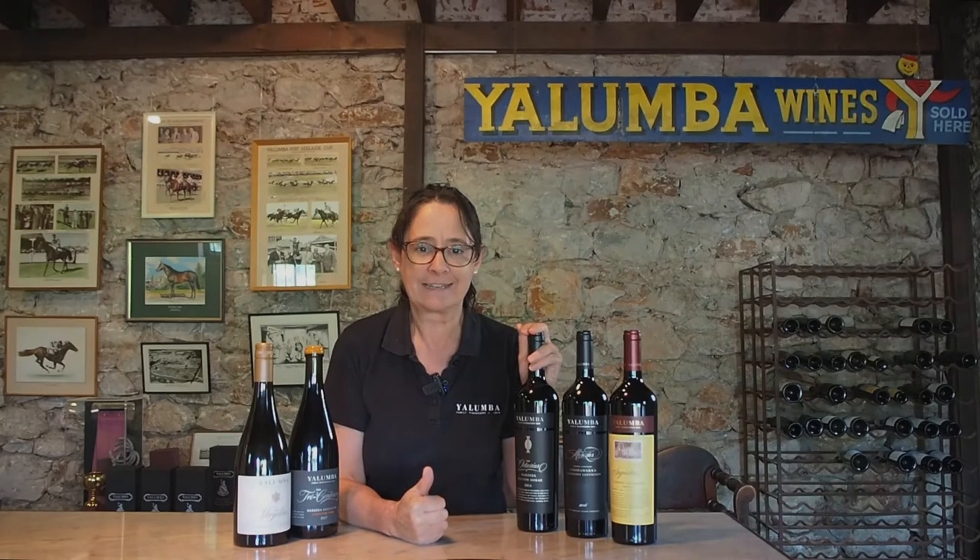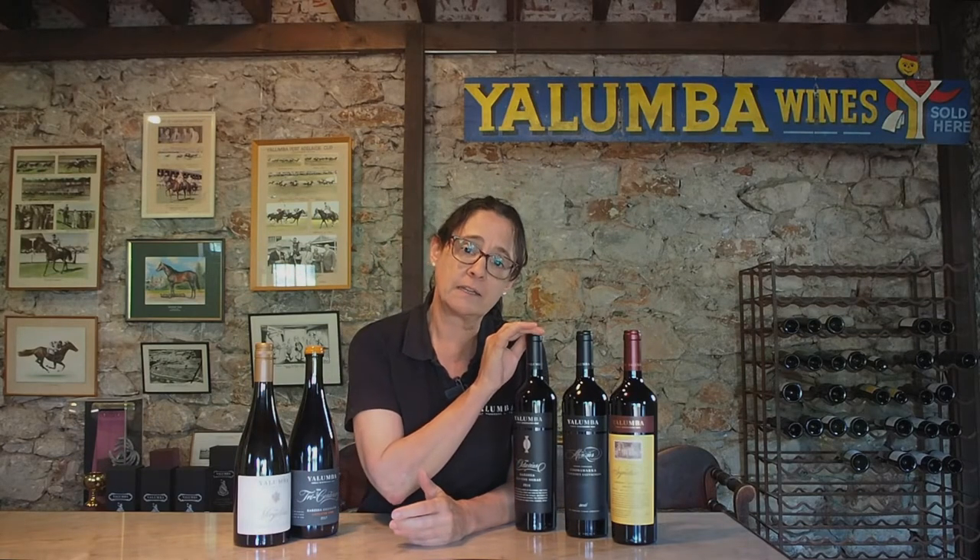Let's talk about the Octavius. The Octavius is our old vine Shiraz. Like the Grenache, Shiraz was one of those very early varieties planted in the Barossa. In fact, the oldest vineyard in the Barossa was planted in 1843 and it's still growing and still producing wine. We don't own that vineyard, but the oldest vineyard in the Octavius was planted in 1854.